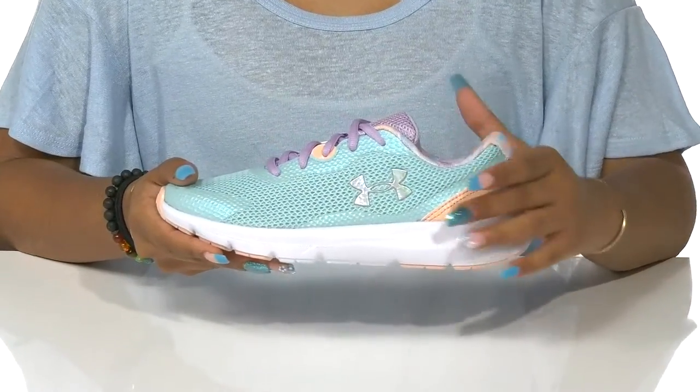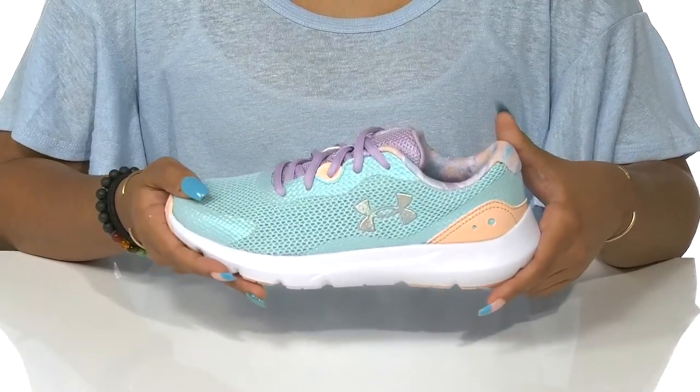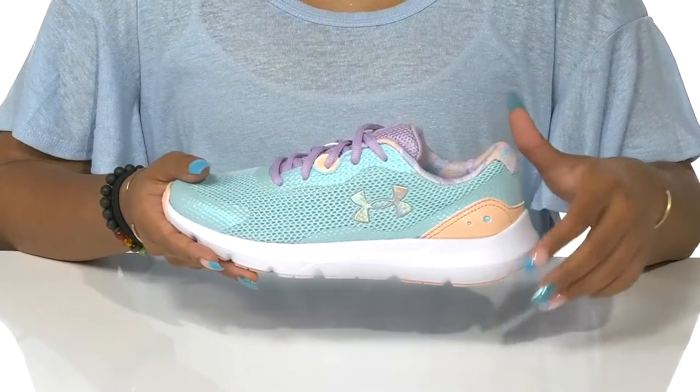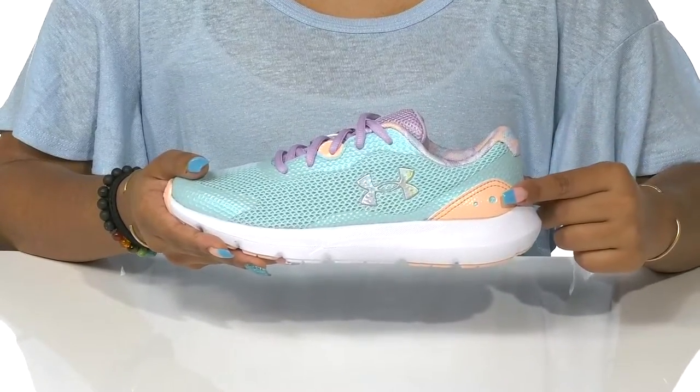You'll love the gleam of this iridescent Under Armour logo that adds even extra shine to this shoe. At the back you'll find some supportive TPU heel overlays for extra durability.